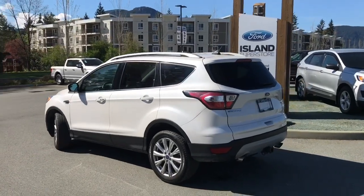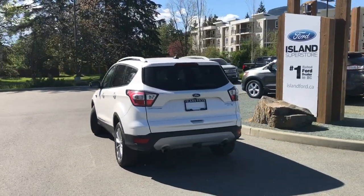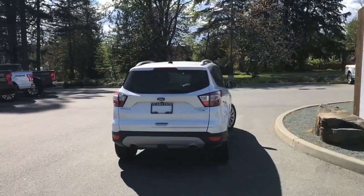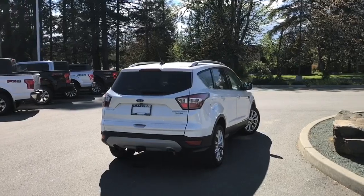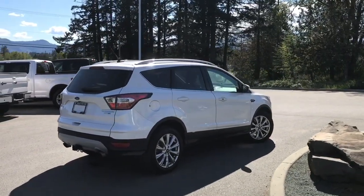It also has a Class 2 trailer tow package, a Vista panoramic moonroof, navigation and a backup camera. It's really easy to get into this vehicle — just talk to our sales team. They'd be happy to take you out on a test drive and you can book that online at islandford.ca.